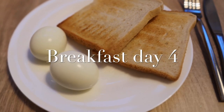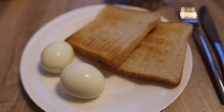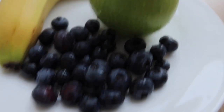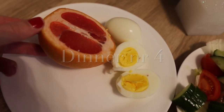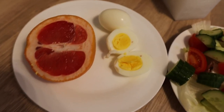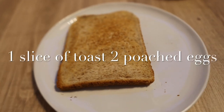Morning of day four and we've got a real feast: two toasts and two hard boiled eggs, and of course black coffee. I can't complain today, it's pretty good. For lunch we've got any amount of fruit — some blueberries, one green apple, and a banana. For dinner: two hard boiled eggs, half a grapefruit — you can use the whole grapefruit — and a salad.